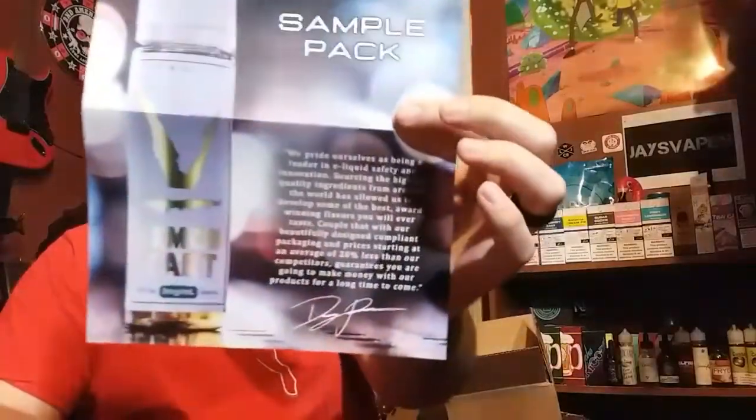I wasn't expecting this at all — they sent me their entire line for review. It came in a big old brown box, really heavy. It's got a bunch of stuff in it. Up top we've got the Verdict Vapors mega sample pack. I want to go over it and show y'all my vape mail.